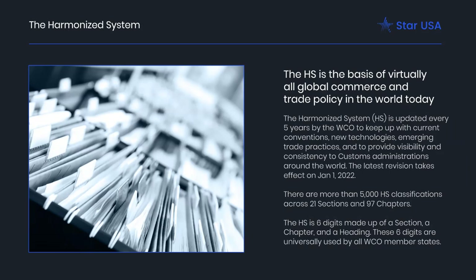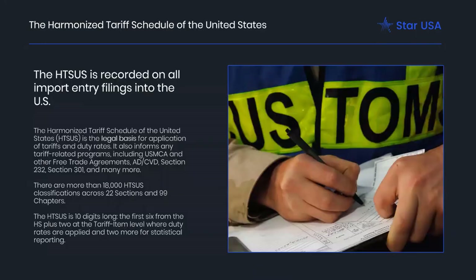Because those first six digits of a classification are internationally standard, it doesn't count as customs business to classify an item to the six-digit level. Every country that uses the HS uses those same six digits. Some countries only use those six digits, though very few. Almost all countries add additional digits — up to four — to set their own duty rates and account for the information they want to keep track of. In the U.S., we take the WCO system and use it as the basis for our tariff, the Harmonized Tariff Schedule of the United States.